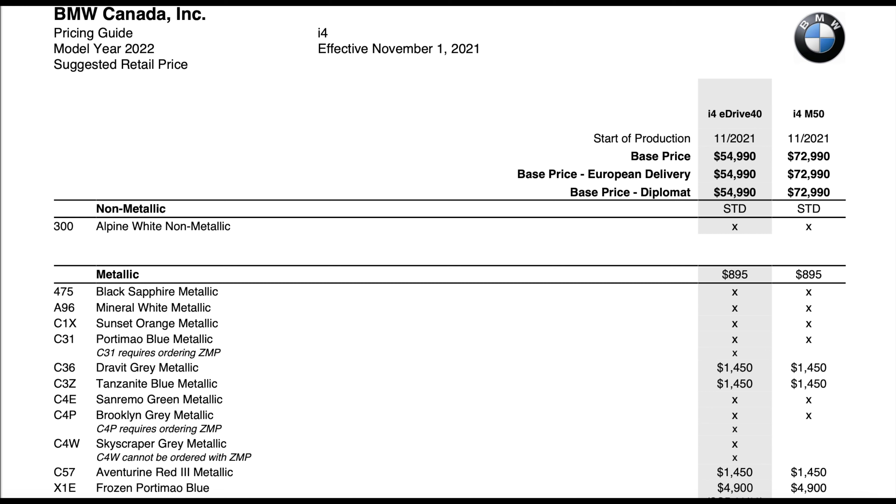At the upgrade tier you have Drive Light Gray, Tanzanite Blue, San Marino Gray Metallic, Brooklyn Gray Metallic — Brooklyn Gray being newer since it launched for the M cars — and Skyscraper Gray, which is new across all 2022 models. Aventurin Red is a cool color for this car; I previously only saw it on M8s and 8 Series, so that's a really cool option I'd probably pick if ordering one. Finally, the Frozen Portimao Blue is the launch color — everything in the commercials and launch materials was shown in Frozen Portimao Blue.